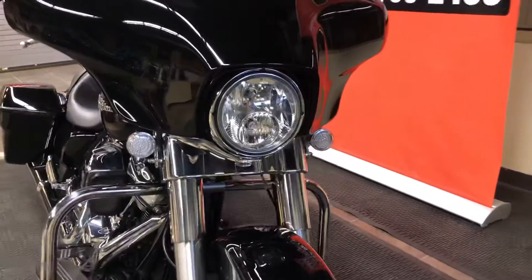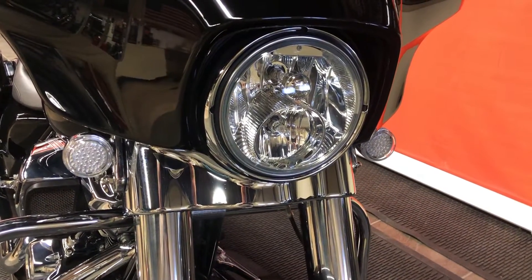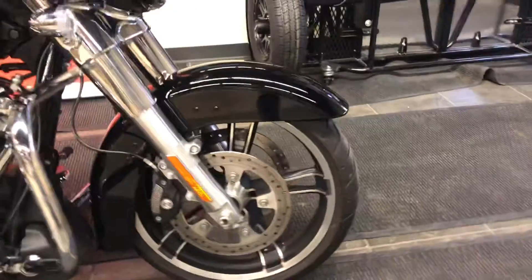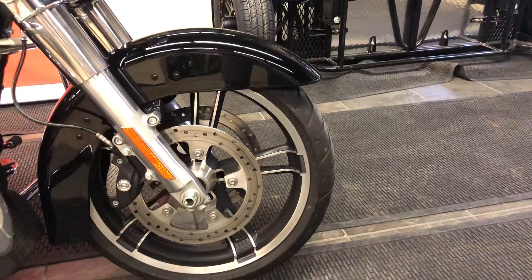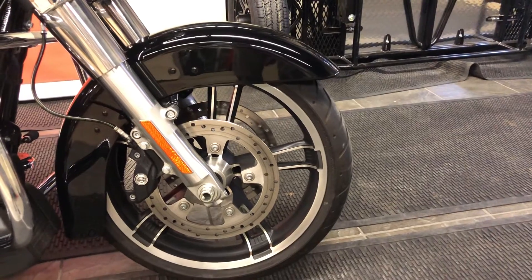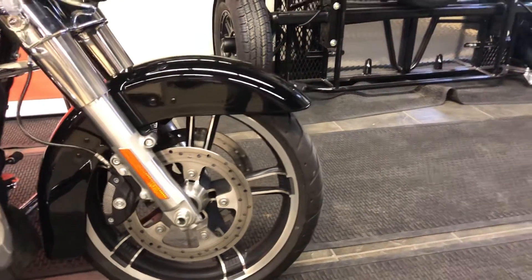Moving up to the front, we see this motorcycle also has additional aftermarket LED turn signals and beautiful made-in-USA Dunlop tires. Moving around to the front we see the cast wheels and the world-class Brembo brakes. We also have dual semi-floating brake rotors, meaning these rotors can expand and contract when they get hot to give you smooth, consistent braking regardless of the severity of use.